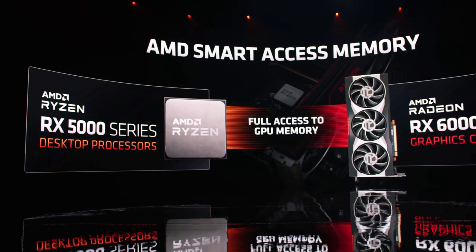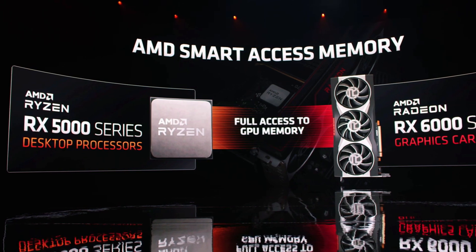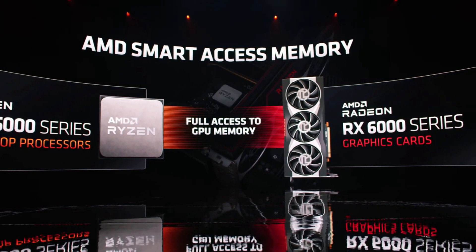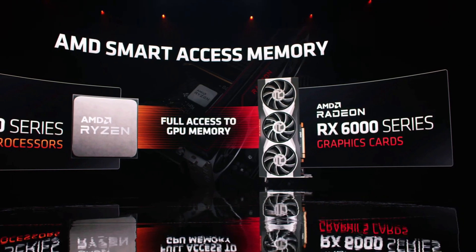One of the things that AMD has been really proud of when it comes to the new Radeon 6000 graphics cards is what they're calling AMD Smart Access Memory, which is supposed to magically increase your performance, especially at higher resolutions. But what exactly is it? How does it work and how will it improve your performance? That's what I'll be explaining in this video, so buckle up because it's actually a pretty interesting feature.